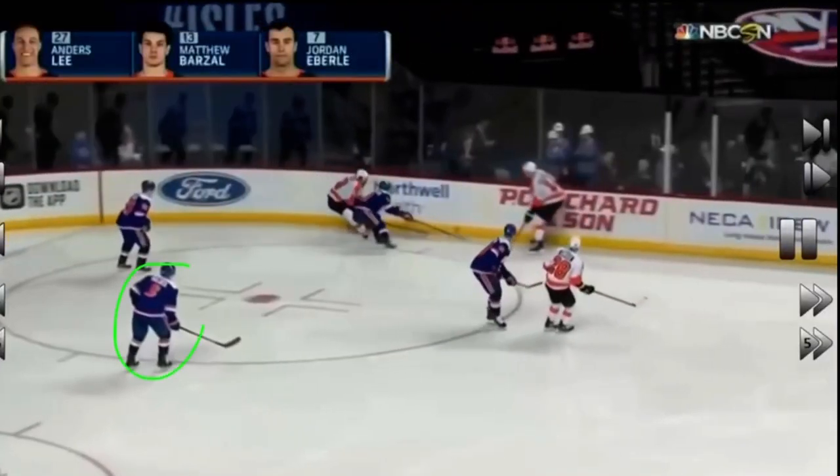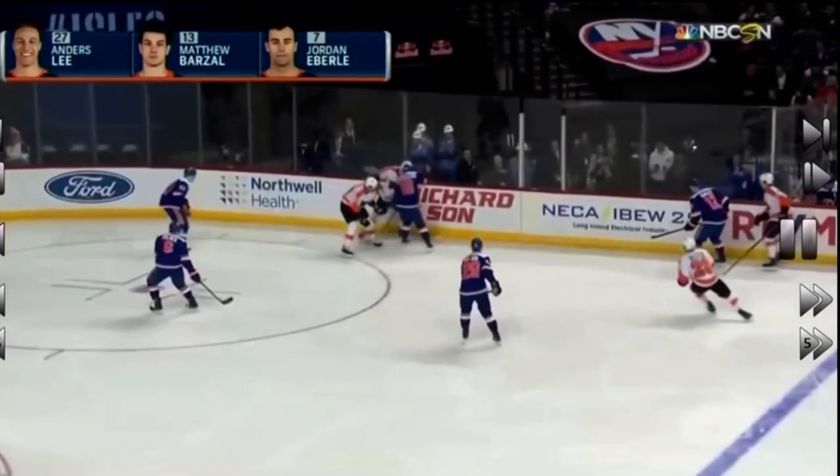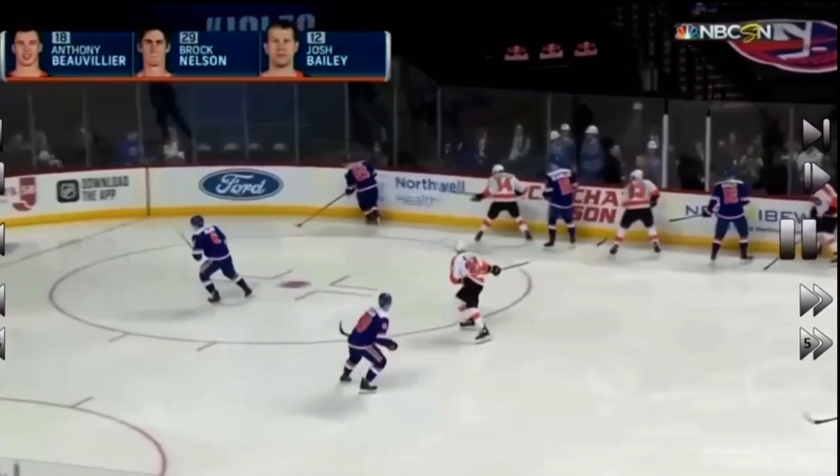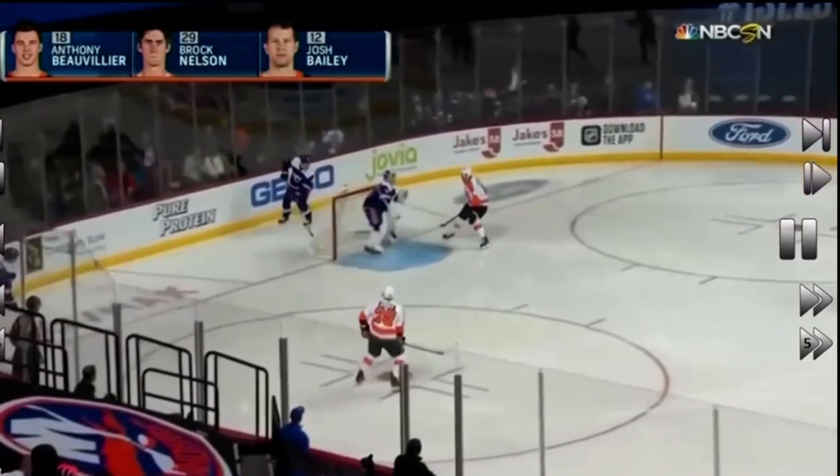Now look on the defensive side here. Watch this player right here — when his partner recovers the puck, immediately, instead of standing and watching, he knows he has to support his partner. So he sprints over to an open area of the ice. He doesn't end up getting it, but that is what supporting your partner looks like. If this player is in trouble, he knows he's got an option to pass right over there.